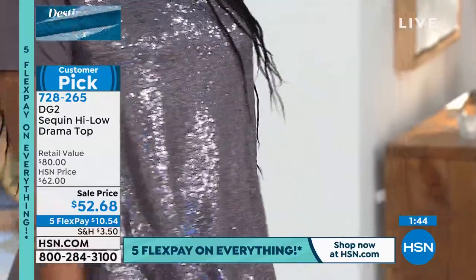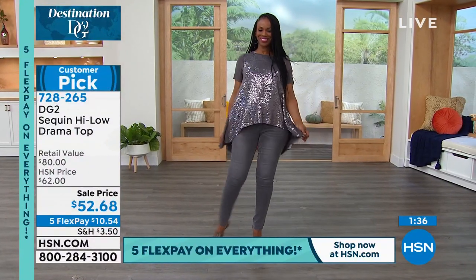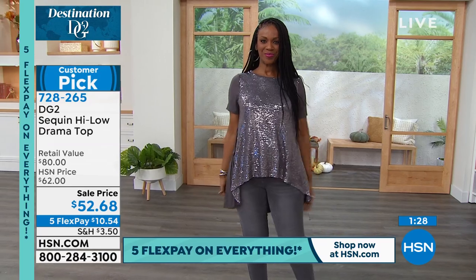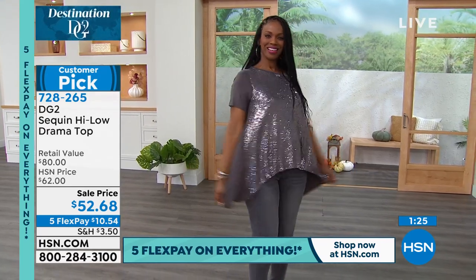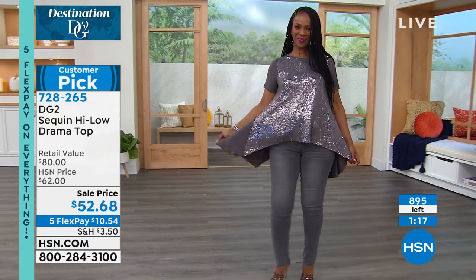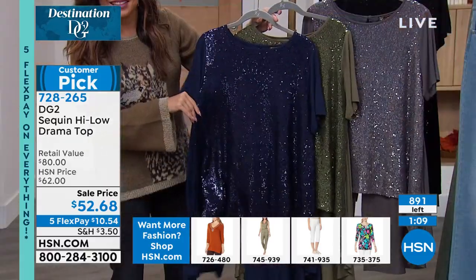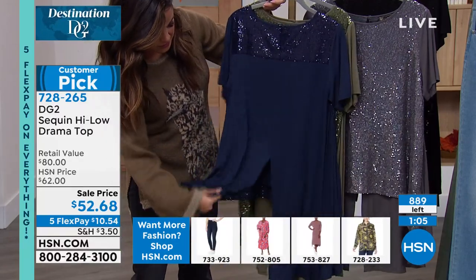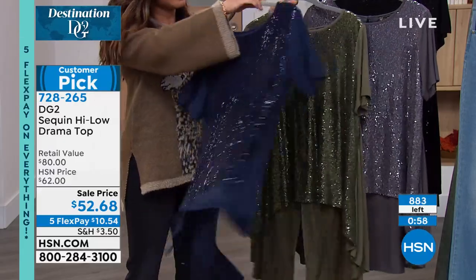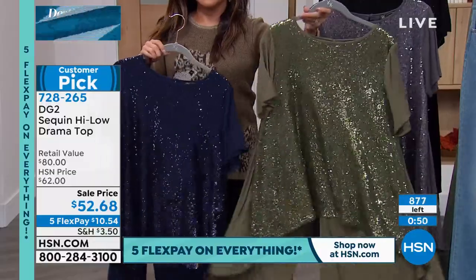Micro sequins catch the light the way chain mail catches the light — they look like liquid metal, and yet you feel nothing on the inside but the sheer beauty of the rayon knit. These drama tops come up in the front, and you have some leverage with the back. I particularly love the deep slit in the back — you can really make an entrance. The comfort of the knit itself, because it is a 100 percent knit garment, is just mind-boggling. Looks great with a pair of jeans, any skinny pant, or even faux leather leggings.